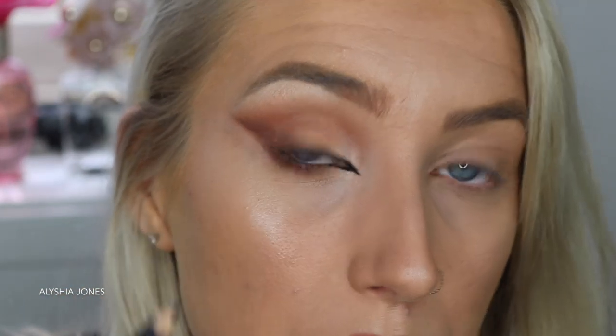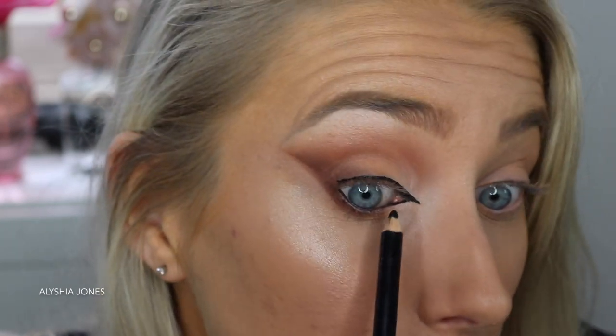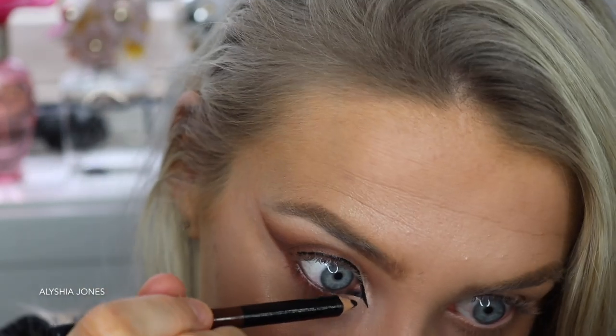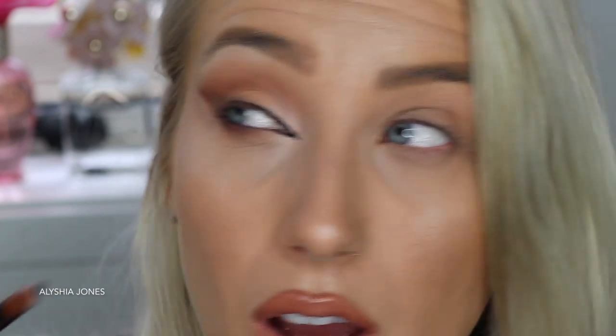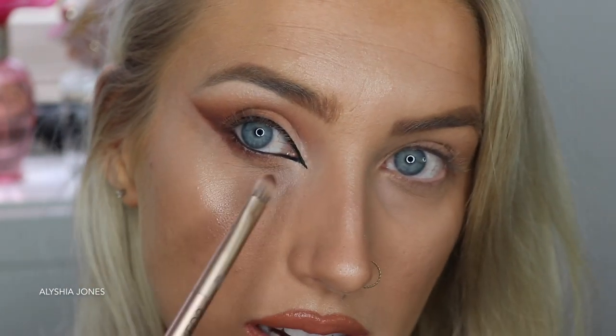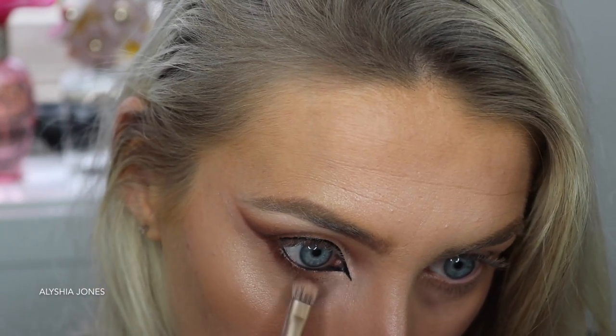You can also do it in the upper waterline if you can without making your eyes water. I know a lot of people can't do this step. Honestly I just poke so much stuff in my eyes - no wonder why I'm going half blind! I'm just going to blend a little bit of the orange under here - I think it needs a little bit. Just don't bring it too far into where the white is.